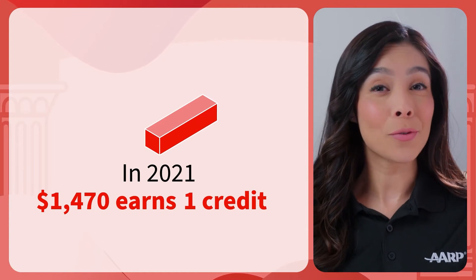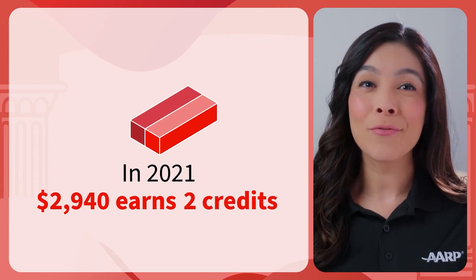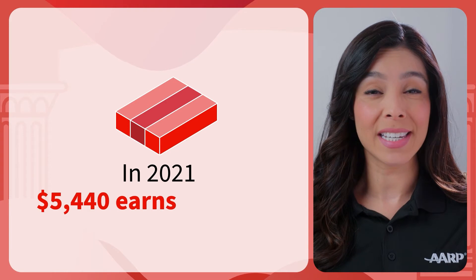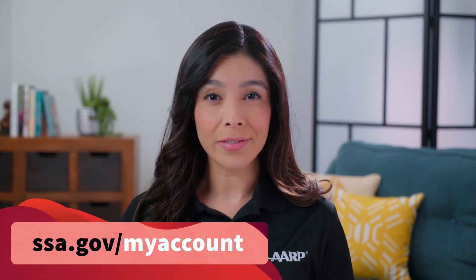So, earning $1,470 earns you 1 credit, $2,940 will earn you 2 credits, $4,410 earns you 3 credits, and if you earn $5,880 in 2021, you will have earned all 4 credits for the year. It's possible to do this in just 1 month. But what if you're not sure if you've earned your 40 credits? Just go online and check your My Social Security account.